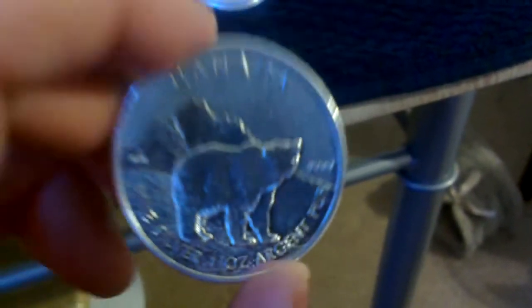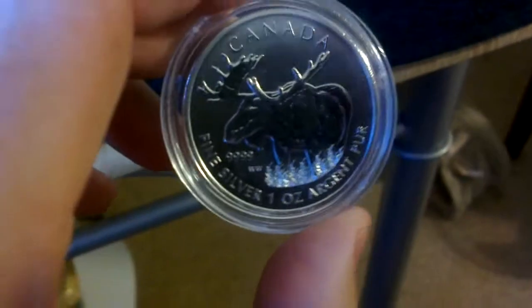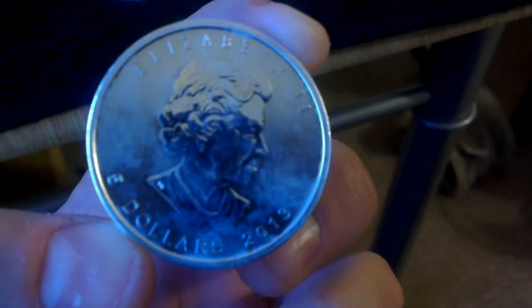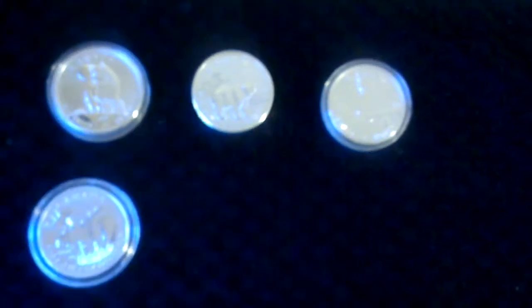That means I've completed my set, which I'm really pleased about. So I've got the Timberwolf, the Grizzly — getting increasingly rare — the Moose, the Cougar, the Pronghorn Antelope — they've all got a million mintage on these coins — and the Wood Bison.